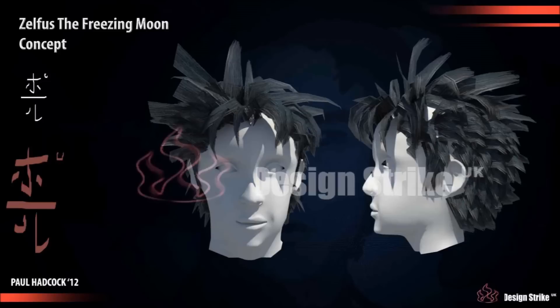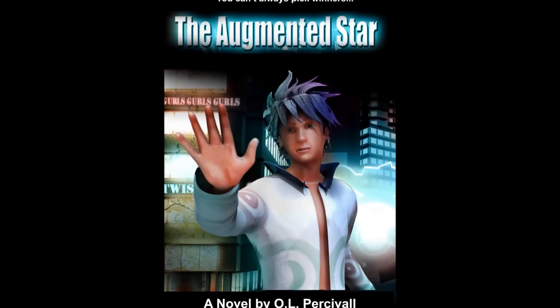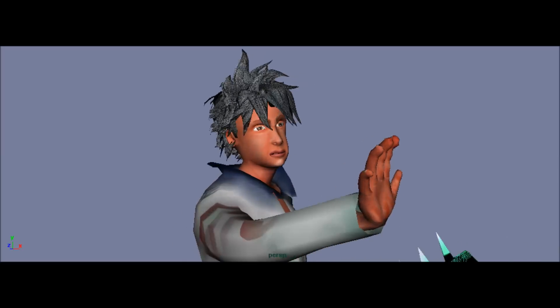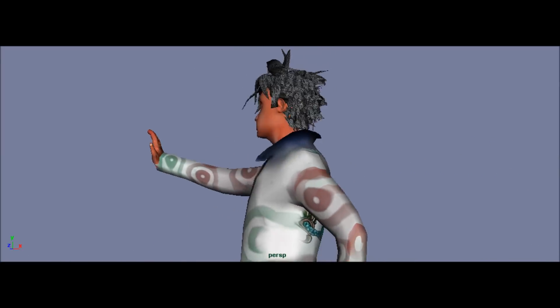The character that we're going to learn to sculpt was used on the front cover of Oliver Percival's novel The Augmented Star and will teach students to use 3D as a form of illustration, so students can then go away and create comics or simply bring their ideas and concepts to life.